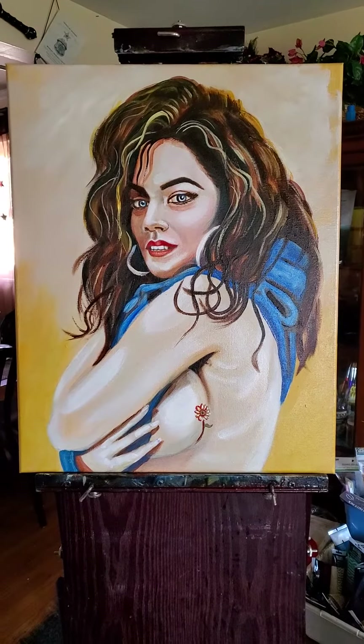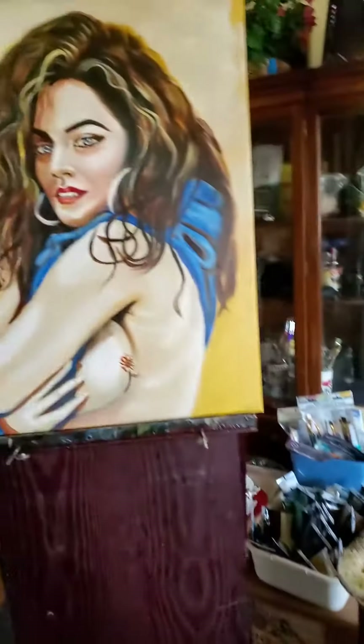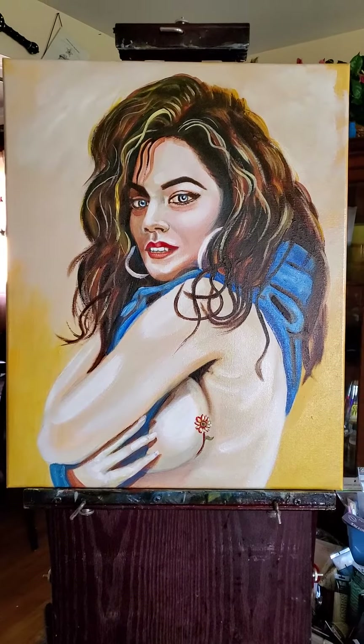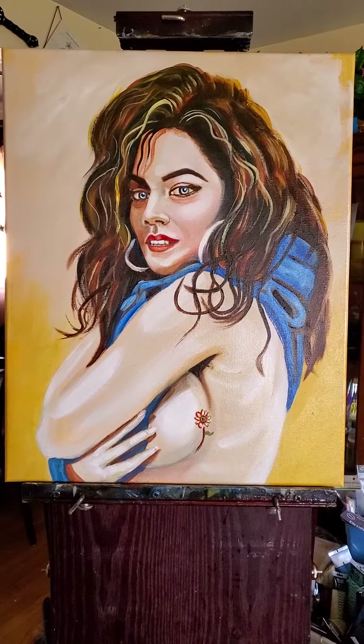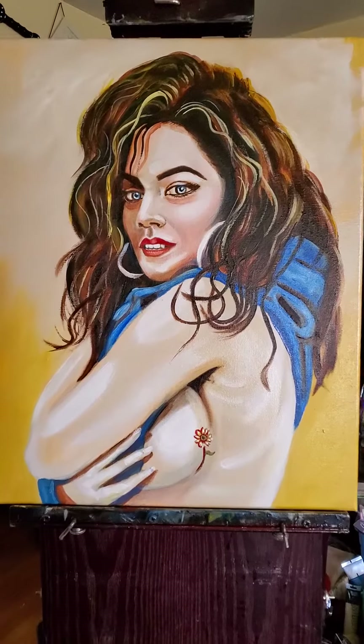Here we have it, another painting that I just finished, literally. I'm in my painting studio. This is oil on canvas. This is the girl with a tattoo. It's 16 by 20 inches, and again it's oil on canvas.